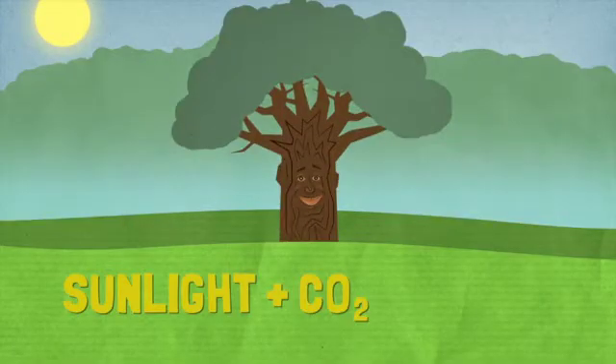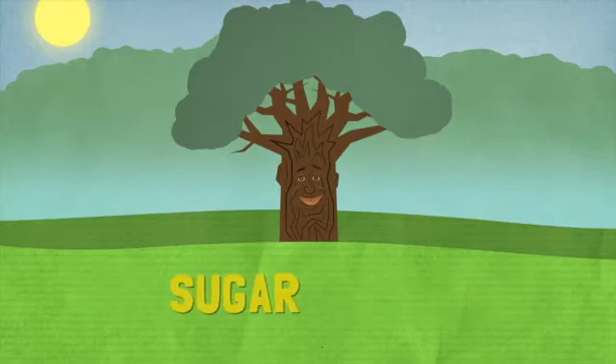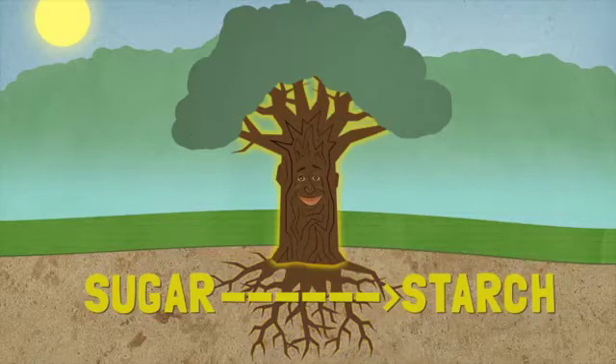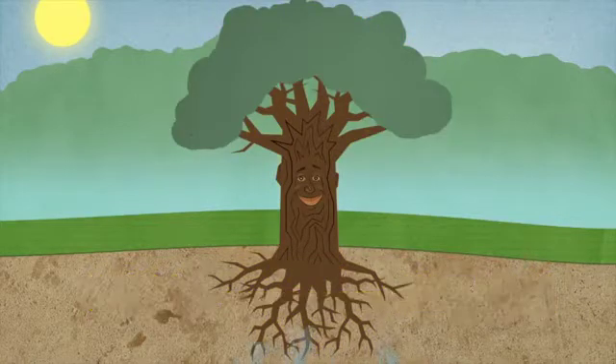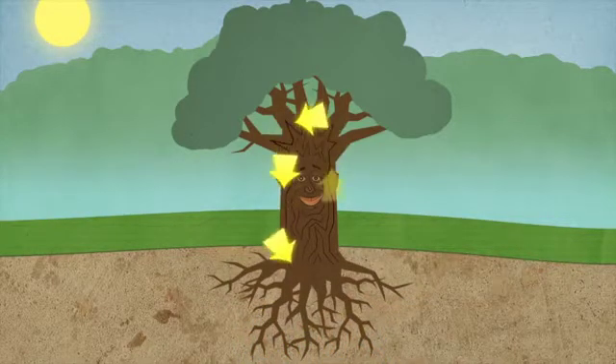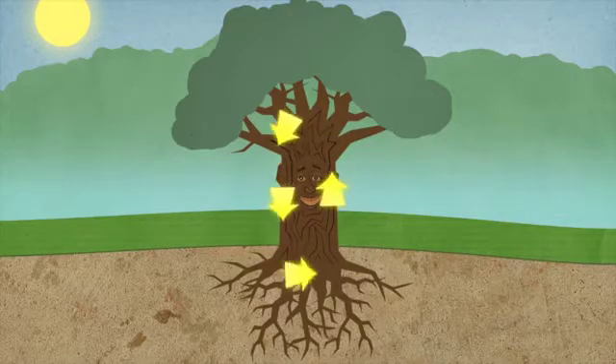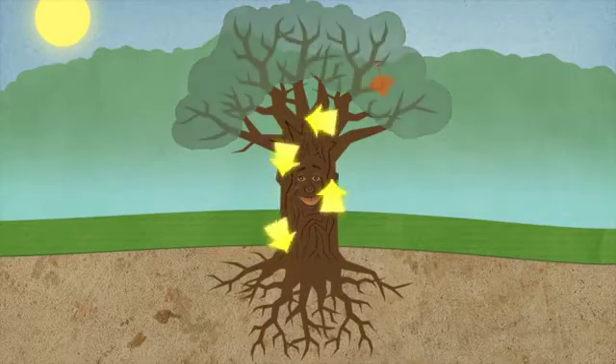In the summer, the leaves of maple trees use sunlight and carbon dioxide to produce sugar. The tree converts the sugar into starch, which is stored in the tree's roots, trunk, and branches. As water is pulled into the roots of the tree, some of the starch is converted back to sugar and added to the sap. Sap then moves the sugar around in the tree during the spring. Sap in a sugar maple tree is sweeter than the sap of most other trees.